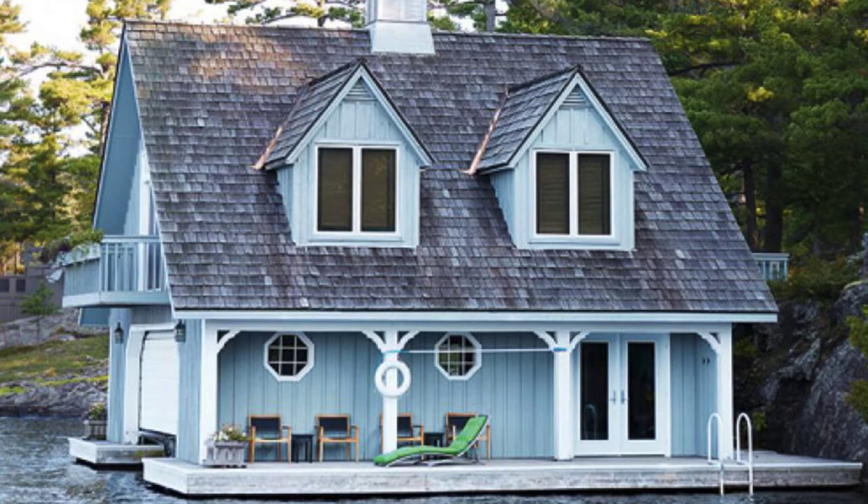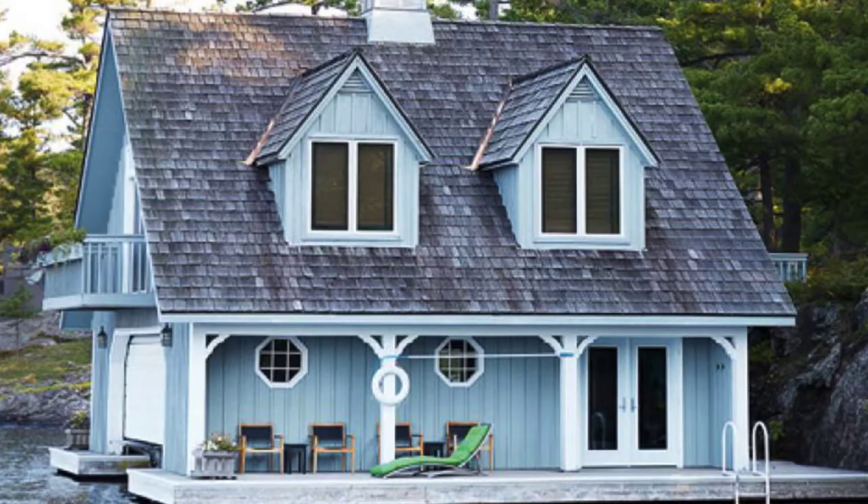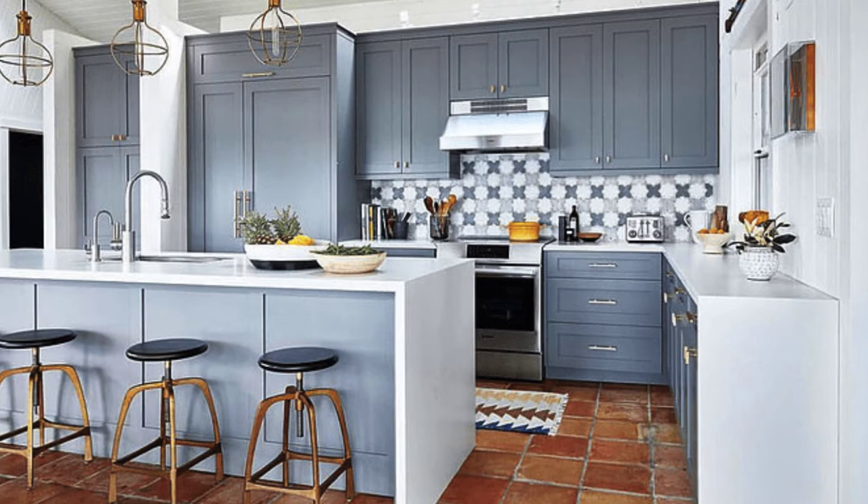Hello everybody and welcome back to Hika House. Today we'll be talking about this one bedroom boathouse cottage on the Canadian Shield. This one bedroom boathouse cottage located in the Canadian Shield is a budget-friendly renovation.